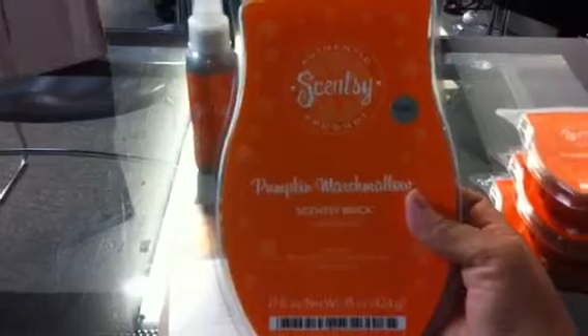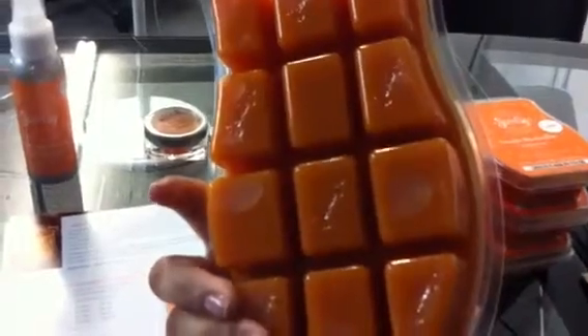What I use the brick for is I take it and melt it down to make samples. Those samples are what I attach to these flyers that we also get in this kit, which are 50 monthly special flyers. The flyer has the warmer on the front, and on the back it has the description of the warmer, the description of the scent, and the discounted price for all the products.